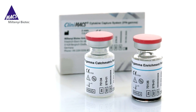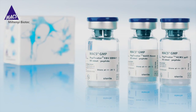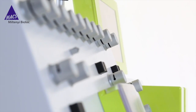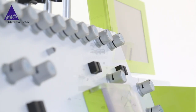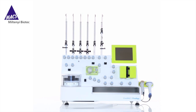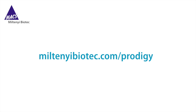The Clinimax cytokine capture system IFN gamma, Max GMP antigens, and the Clinimax Prodigy are the combination of choice for automated antigen-specific re-stimulation and isolation of T cells for adoptive T cell therapy. To learn more about products and applications, visit miltenybiotech.com/prodigy.